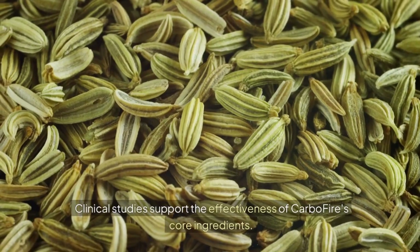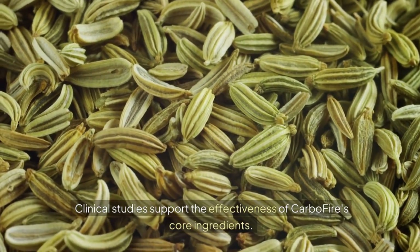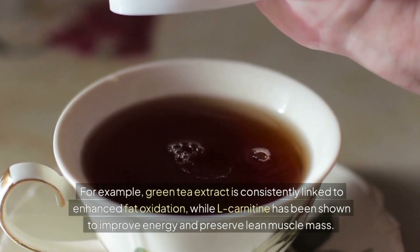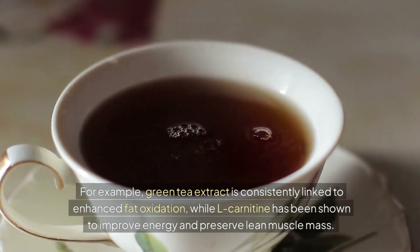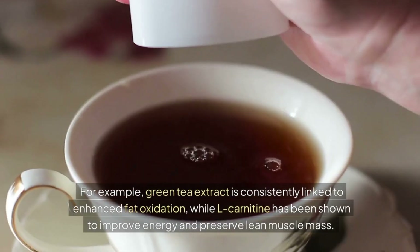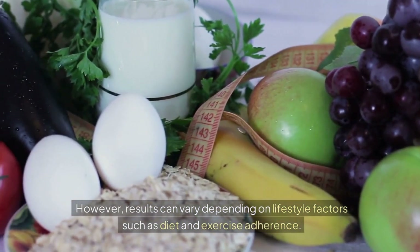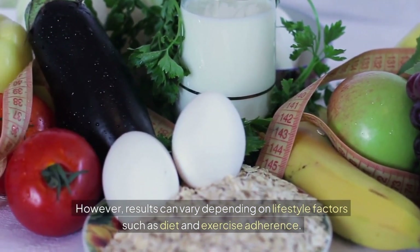Clinical studies support the effectiveness of CarboFire's core ingredients. For example, green tea extract is consistently linked to enhanced fat oxidation, while L-carnitine has been shown to improve energy and preserve lean muscle mass. However, results can vary depending on lifestyle factors such as diet and exercise adherence.